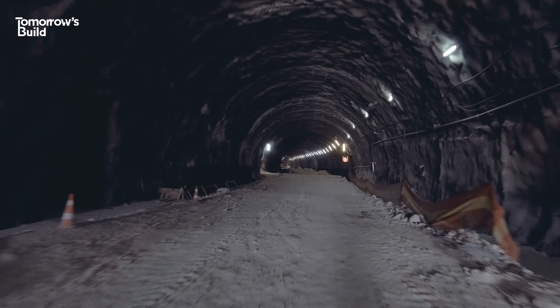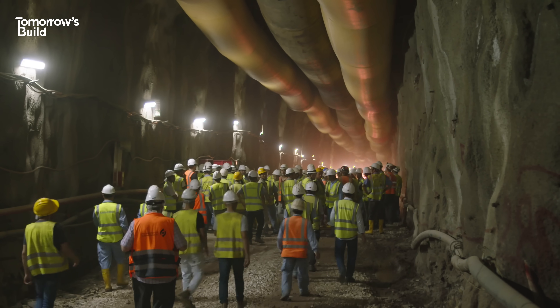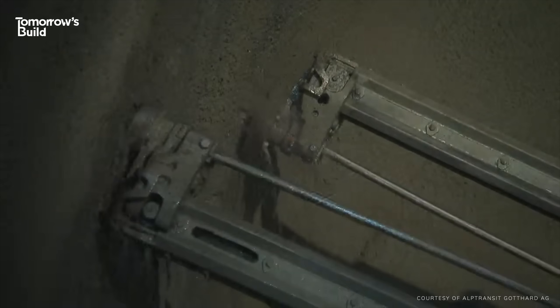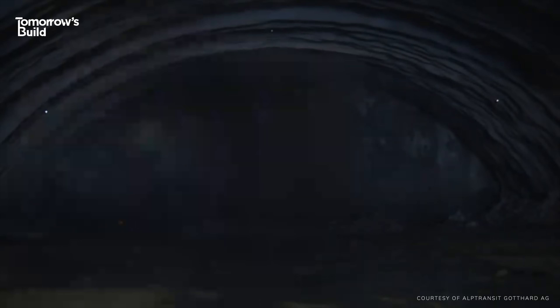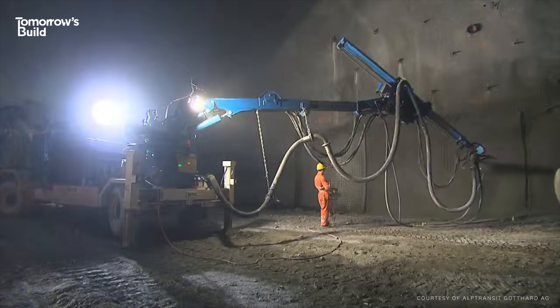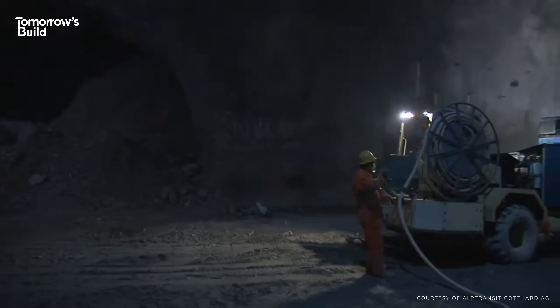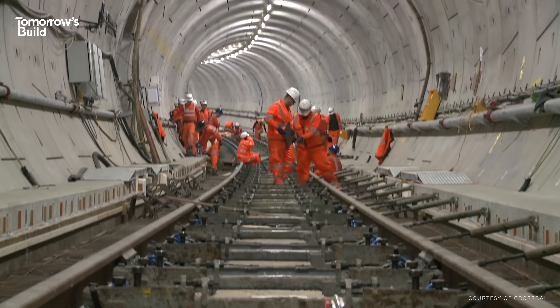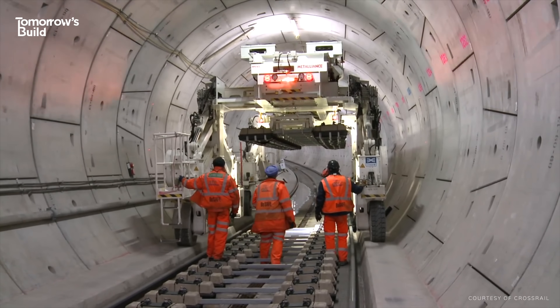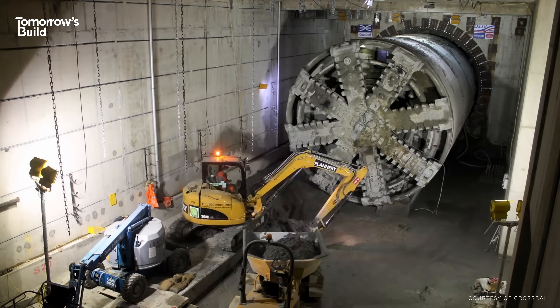Before we go all futuristic, let's recap on some of the ways we build tunnels in today's world. One option is Drill and Blast, which has been around since the 19th century. As you might have guessed from the name, it involves drilling machines and controlled explosives to carve a path through very hard rock. You might also adopt this approach for a short tunnel or if you're on a budget. But if you need a longer hole and you've got money to spend, you could invest in a tunnel boring machine, or TBM.